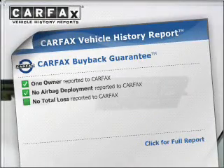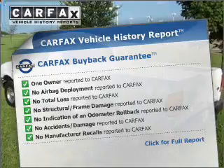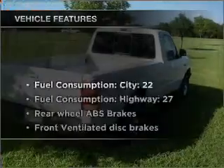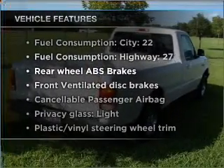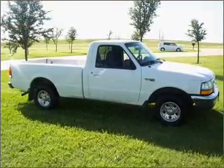This vehicle comes with a Carfax report which reduces your buying risk by providing the vehicle's history before you purchase. And with these notable features, you won't want to miss out on the opportunity to own this amazing ride. Power steering and AM FM stereo.